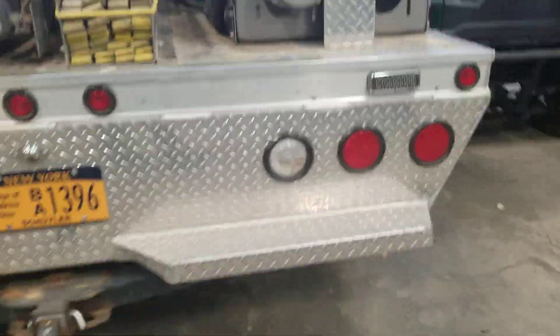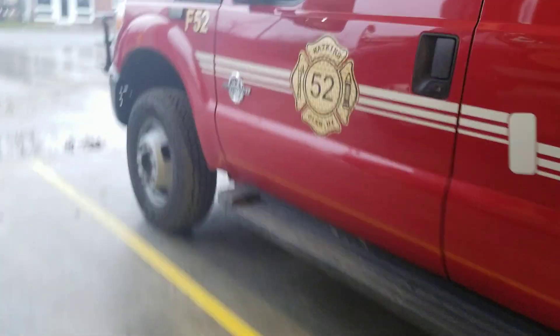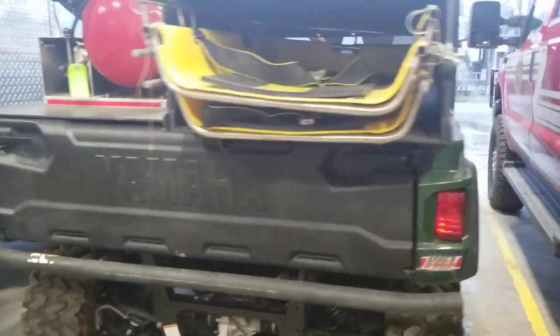This is my favorite one, and the rescue one — those two are my favorite here. And yeah, here is their brush truck. Very nice. Thank you, thank you — he really likes it.